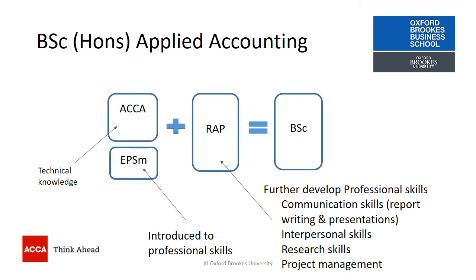So what is the BSc Honours in Applied Accounting? It's the combination of the technical knowledge gained through ACCA papers and the introduction to professional skills achieved by completing the Ethics and Professional Skills module, combined with a Research and Analysis Project completed for Oxford Brookes University. The RAP helps you develop your professional skills further and ensures you have the skills that a graduate from an accounting degree programme would actually have.